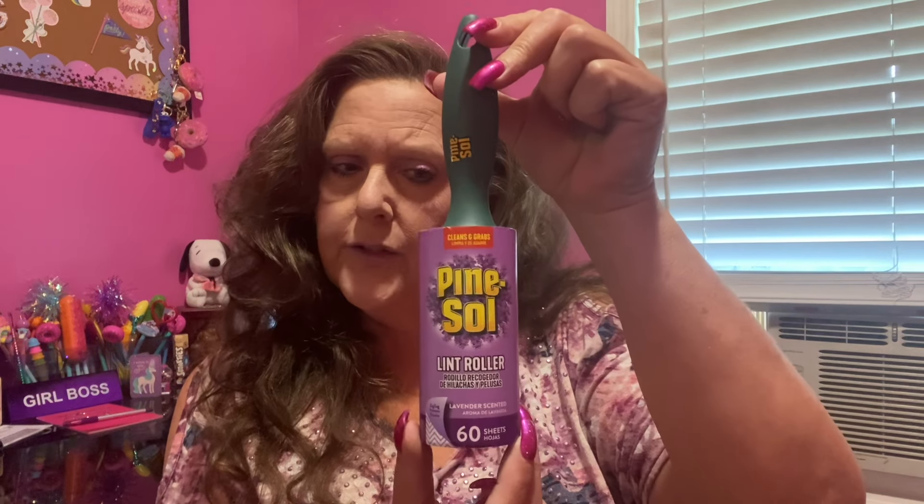Let's start off with some stuff in the household department. The first thing I picked up — and this is a brand name for me — is Pine Sol. This is a lint roller, 60 sheets, in the scent of lavender. I got it because it was lavender. So it's lavender scented, which I thought was pretty cool. With having a pet around every now and then you need one of these to take care of business.